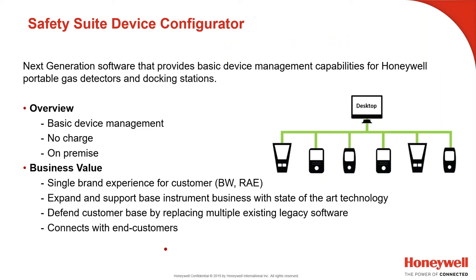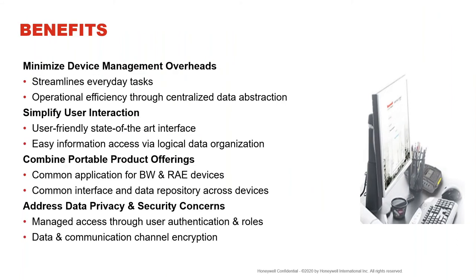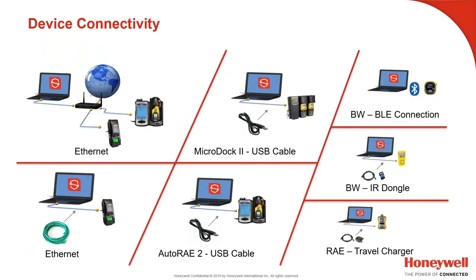Safety Suite device configurator is our freeware software — loaded on-premises onto your computer — that speaks both languages of Honeywell's main portable products: BW and RAE Systems. It's bilingual across those two product lines. Benefits include minimizing device management overhead, simplifying user interaction, combining portable product offerings, and addressing data privacy and security concerns. Units can be connected via ethernet, USB cable, Bluetooth, or IR dongle.